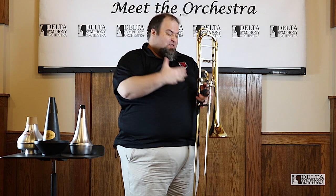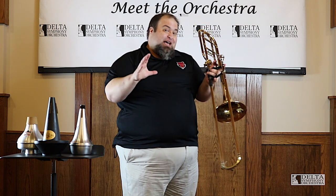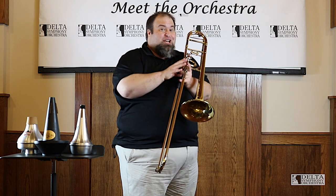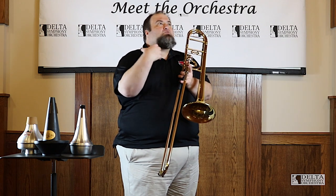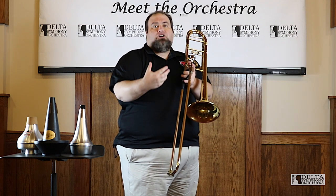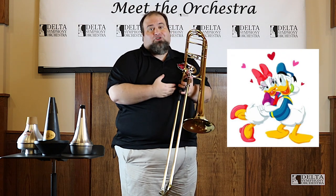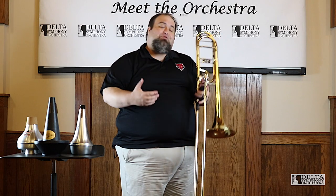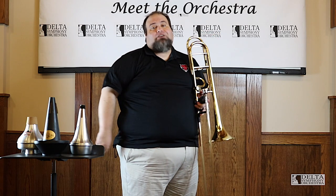The cool thing about the trombone is that it represents different characters. You might hear a theme in a movie and it's a bad guy — it's probably a trombone. But then there's other times the most beautiful, sweet, loving song in the world can also be the trombone. So we wear many hats, many moods, many personalities. I just fell in love with it.